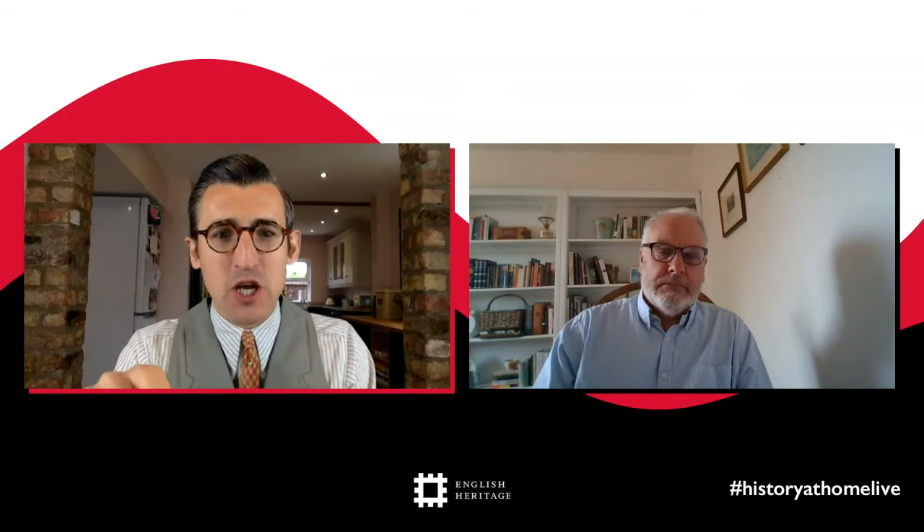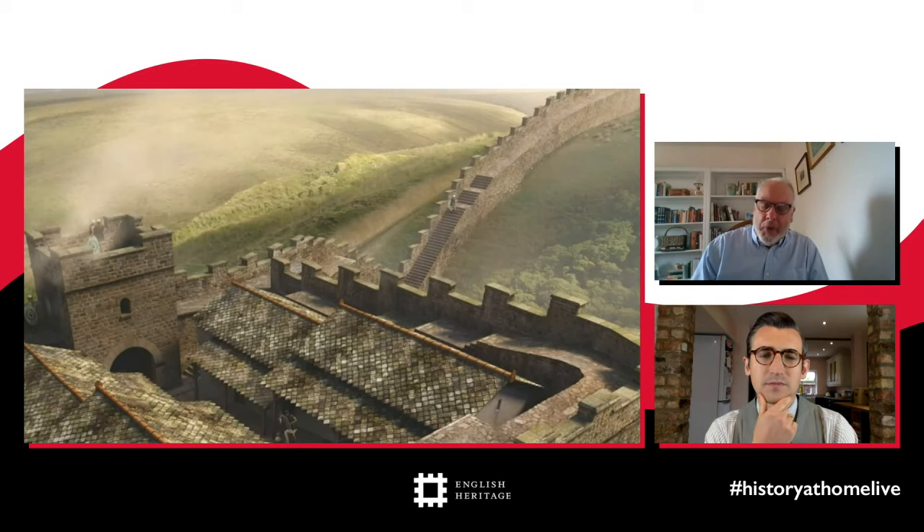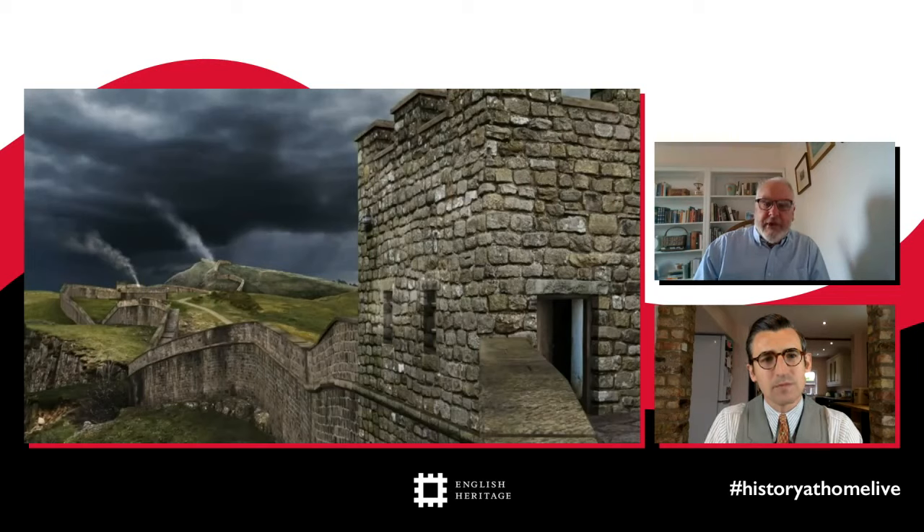The next question comes from Alicia, aged nine, who asks why they built the wall over the hills instead of going around them. The answer is that if you want something defensible, you build it on high ground — there's no point having a defensive wall overlooked by a big hill from which enemies could fire arrows over the top. Building on top of the crags in the very north of the Pennines in Northumberland made the wall more visible, more impressive, and more defensible.